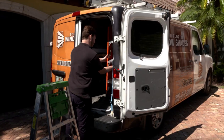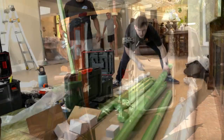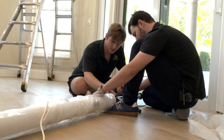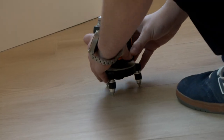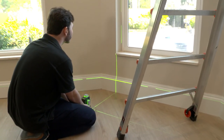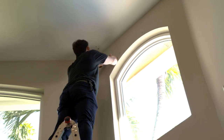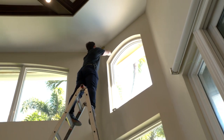Here at South Florida Window Shades, we make sure we install everything properly the first time. The first step is to bring the shades in and make sure they're out of the way to avoid being stepped on or damaged. Then we bring our tools in and make sure we have a safe place to work. A very important step is to remeasure the windows, because windows are not always perfectly square.